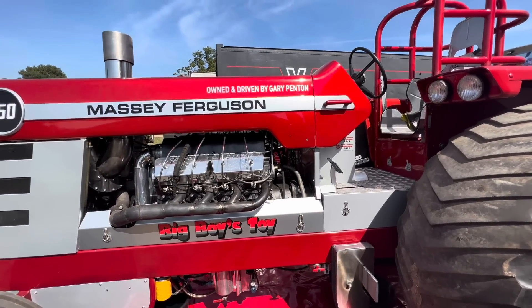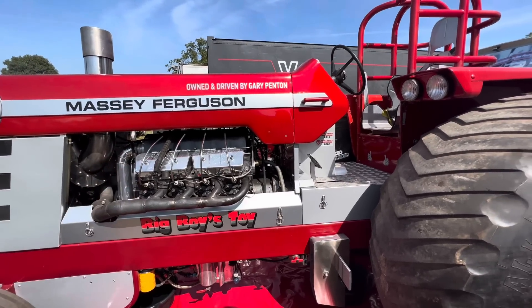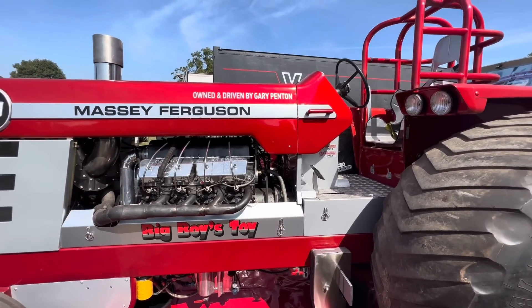Two and a half thousand horsepower. And it originally was - what is the sort of engine that was in fire engines? Fire engines. Dustcarts yeah. 145 horsepower originally.